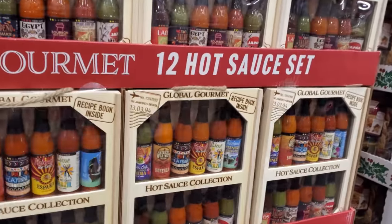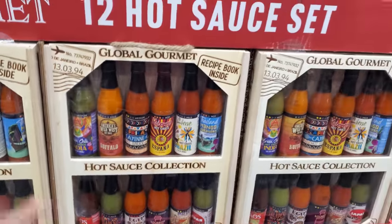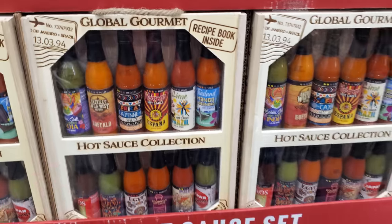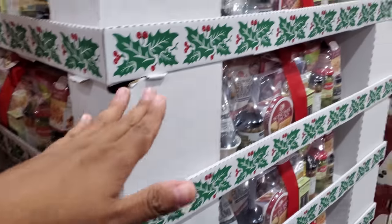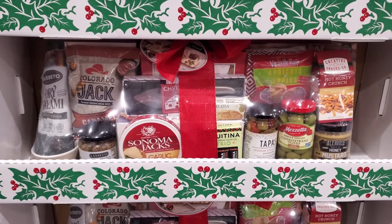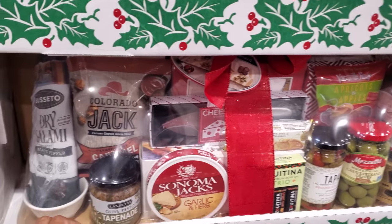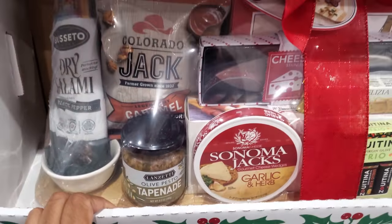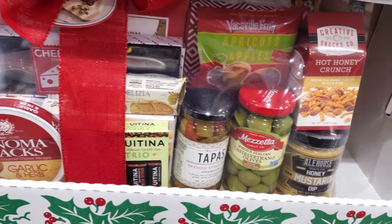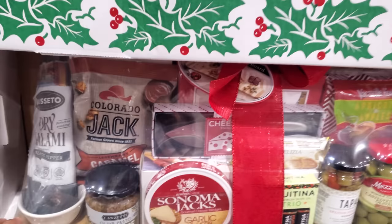The 12 hot sauce set is $19. If you're looking for a set like this, you might also want to check out Big Lots. There's also a new one I haven't seen yet — it comes with a bamboo cutting board. It's $65.99 and includes olive pesto, garlic and herb, extra virgin olive oil, and honey mustard, but I don't see any salami.